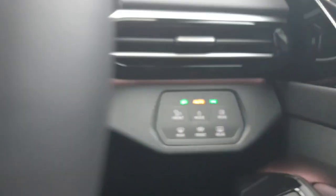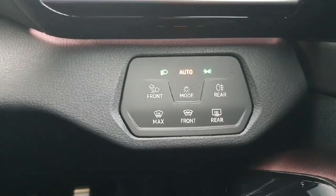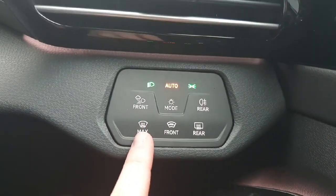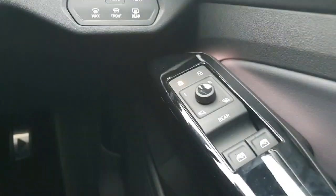To the right of the steering wheel we have our light controls. If it's set to automatic, at night time it will automatically turn on, and in daytime it will turn off. We also have the heater for the front windscreen and the rear windscreen. And here we have all of our controls for the electric windows and mirrors.